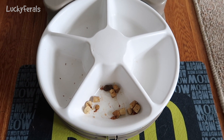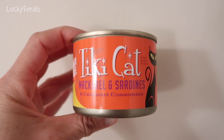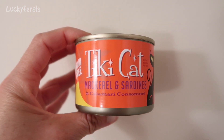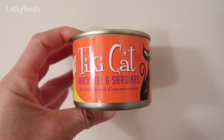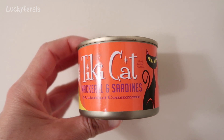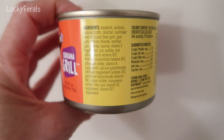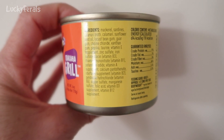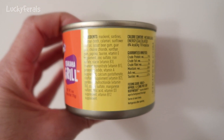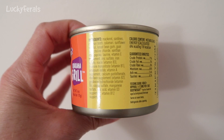Today for dinner the cats are trying Tiki Cat mackerel and sardines in calamari consomme. The cats have never had this one before. They've had the sardines and the sardines in lobster broth or lobster consomme, but never the mackerel and sardines in calamari consomme. The ingredients are mackerel, sardines, calamari broth, calamari, sunflower seed oil, locust bean gum, guar gum, choline chloride, xanthan gum, paprika, taurine, and then it goes into vitamins and minerals.